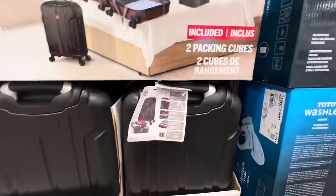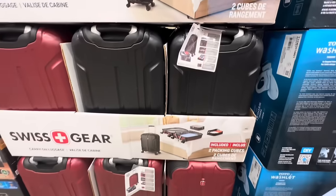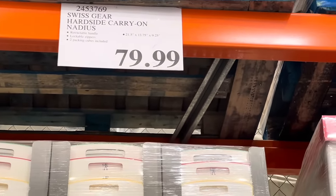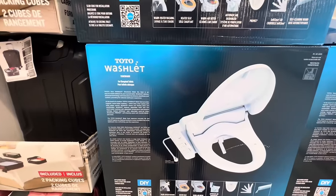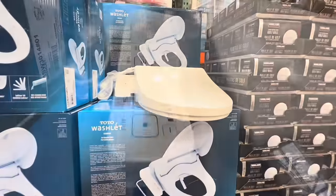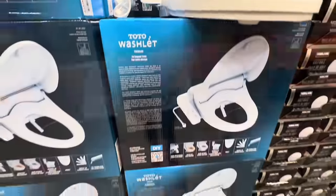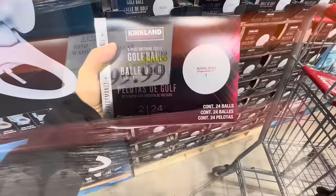The Swiss Gear carry-on luggage — we've seen this for the past couple of weeks. It comes with two packing cubes in black and maroon. I was actually looking for a carry-on as we are planning some upcoming trips. Also, if you're into fancier toilets, you know how expensive the Toto toilets are — this is just the seat bidet set with many functions, and it's $100 off the regular price.